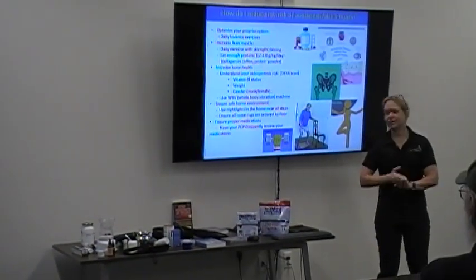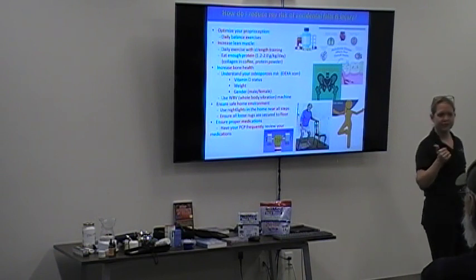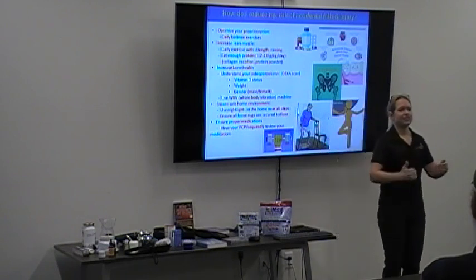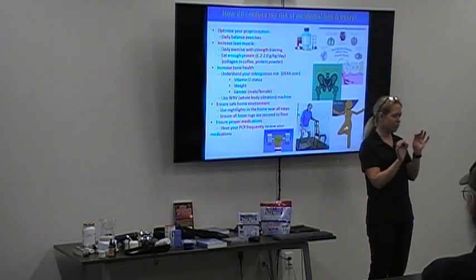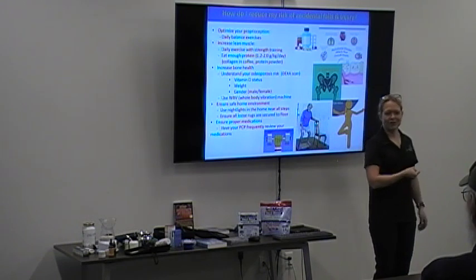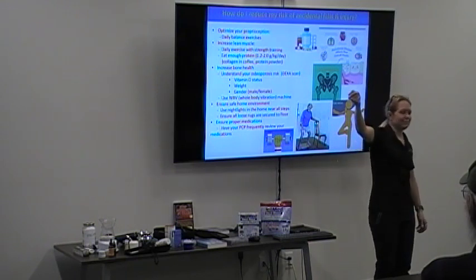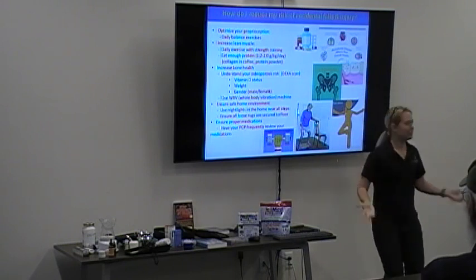We also talked about whole body vibration machines. I highly recommend one if you have osteoporosis or osteopenia. Using a whole body vibration machine simulates jumping — it simulates acceleration at the bone level, at the osteoclasts and osteoblasts, which are the bone chewers and bone builders. K2 is like a chaperone for serum calcium, and what tells K2 to put calcium inside the bone porosities is acceleration.